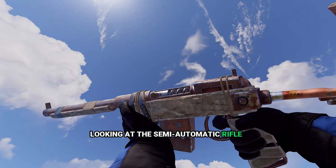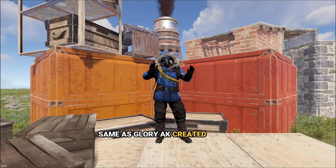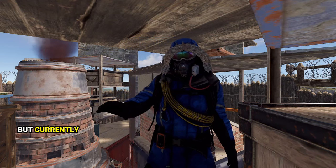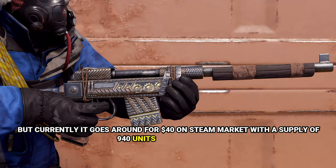Looking at the semi-automatic rifle, the most expensive skin is the Glory SAR. Same as the Glory AK, it was created in 2017 and has a white glowing iron sight. It used to go for around $90 at its peak on Steam Market, but currently goes for around $40 with a supply of 940 units in circulation.